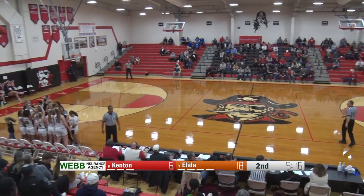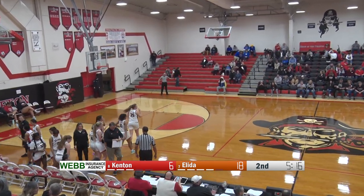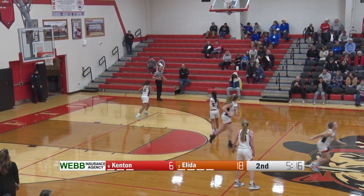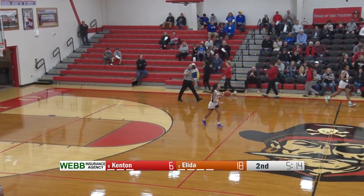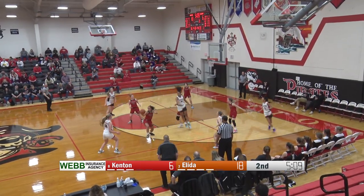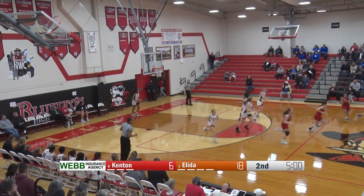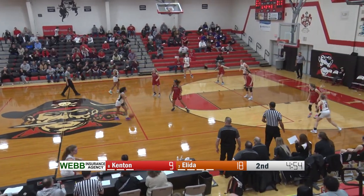Welcome back. Our scoreboard is presented by Webb Insurance Agency, serving Lima and Allen County for more than 100 years. Kenton takes the timeout as they have seen not a lot of good success these last four or five possessions — quick turnovers, bad shots; they haven't been able to hold on to it as Elida's defense has just been all over. There have been some calls that feel like they could have gone either way that haven't gone Kenton's way, and it seems like that might be getting them a little bit flustered. That's a big shot — great play by Gabby Wetherill, finally getting a turnover herself, goes down the floor, finds her open teammate as Ally Harple comes up with the three-pointer. Back to a nine-point lead, four-fifty left to go in the half.